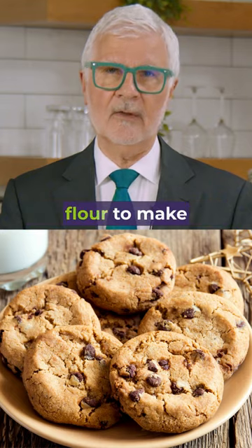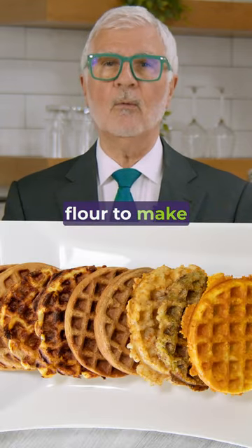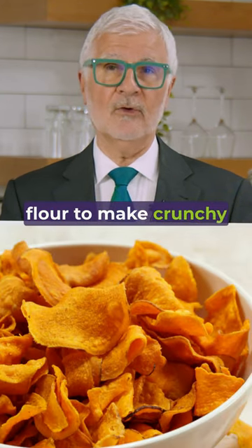You don't need wheat flour to make pancakes. You don't need wheat flour to make waffles. You don't need wheat flour to make crunchy chips.